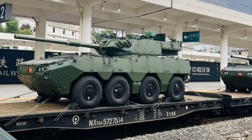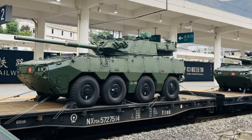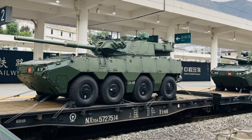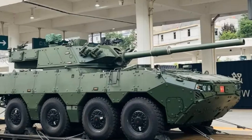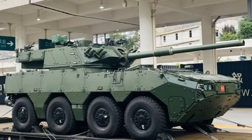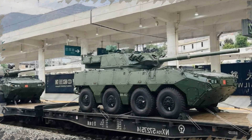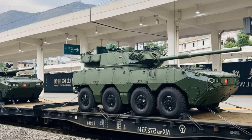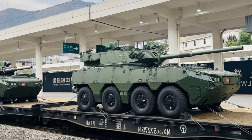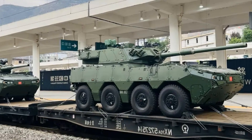China's People's Liberation Army has officially begun integrating its newest generation of 8x8 wheeled assault vehicles, marking a significant step in the ongoing modernization of its ground forces. The vehicle, designated ZTL-19, is a heavily updated derivative of the Type 19 infantry fighting vehicle. This platform evolves from earlier models, notably the ZTL-11, itself developed from the Type 08 series.